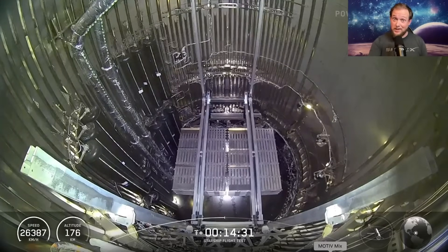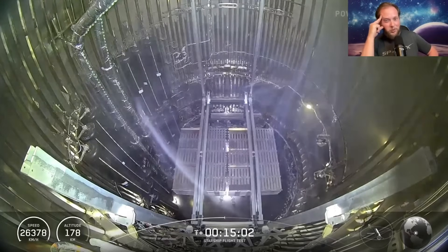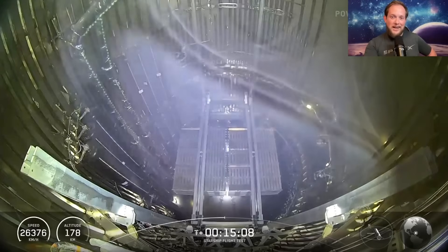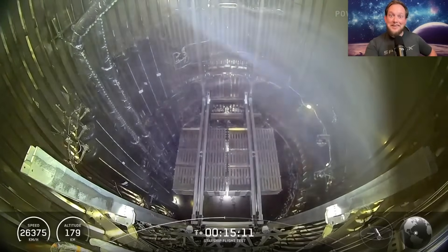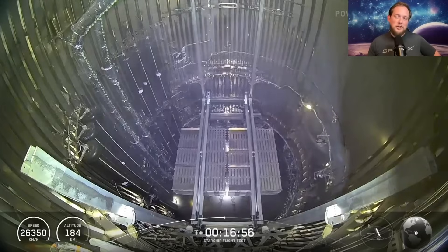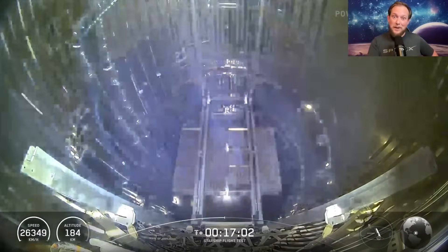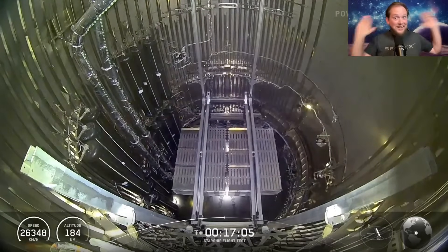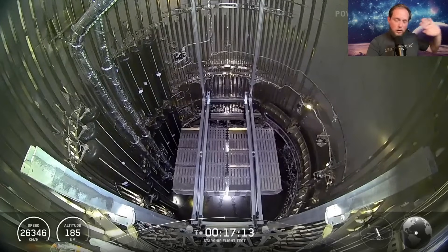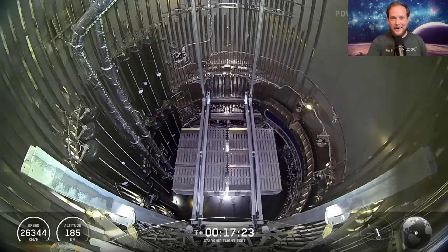One of the big things I was looking forward to was these dummy Starlink deployments. This shot was super eerie — seeing whatever gas was floating around inside the payload bay. I'm still not 100% sure what that gas was, but it actually helped us see exactly when the payload bay door started to open. They successfully deployed these dummy Starlinks on a suborbital trajectory, so no space junk concern — they all reentered over the ocean.